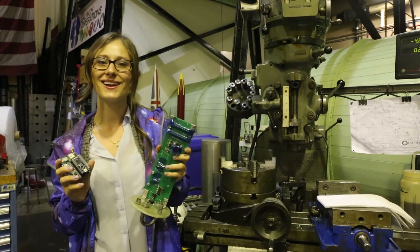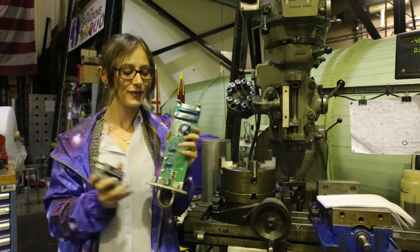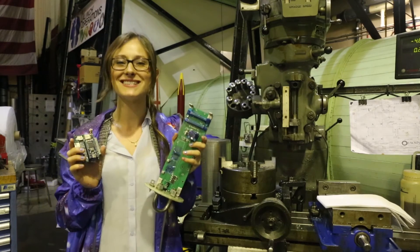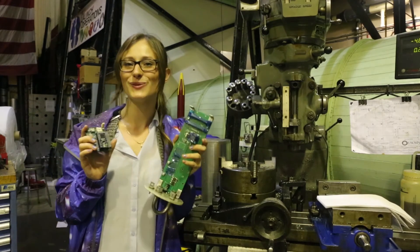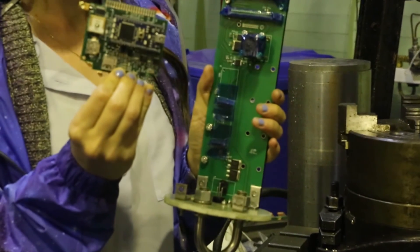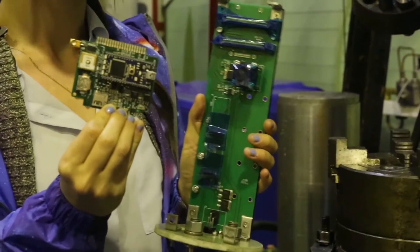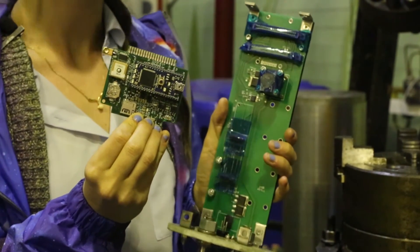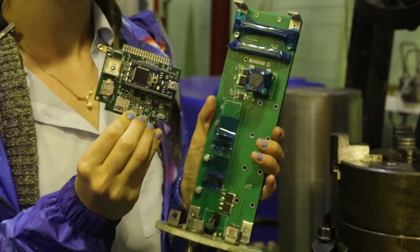This is our avionics unit. We put this in all of our rockets to deploy our recovery system and to take data — this is the reason we get our rockets back. We designed it in a program on a computer, sent it out to a company to make the boards, put all the tiny components on the boards, and we also programmed it ourselves.